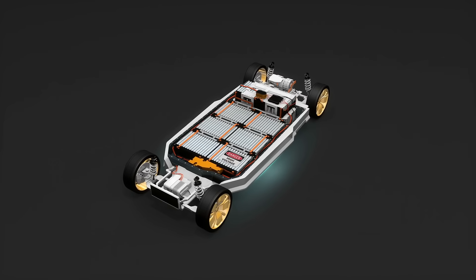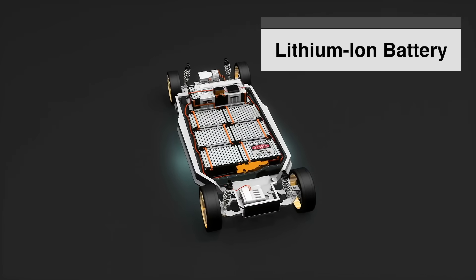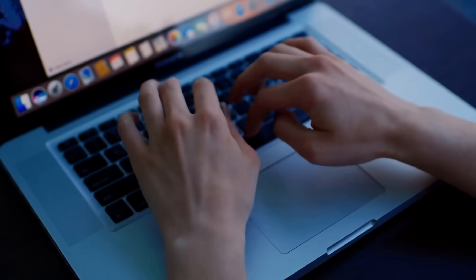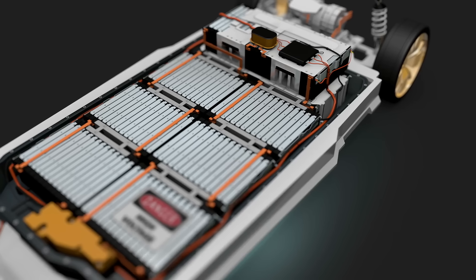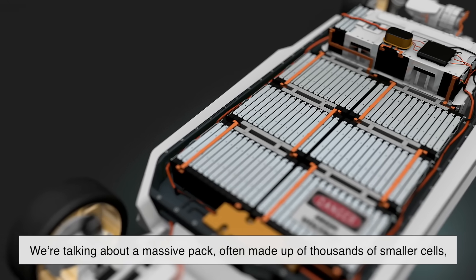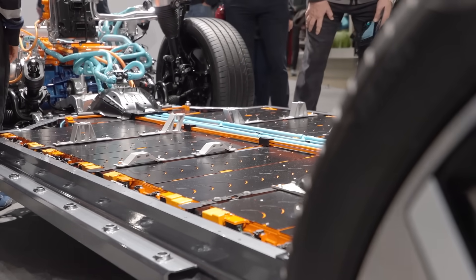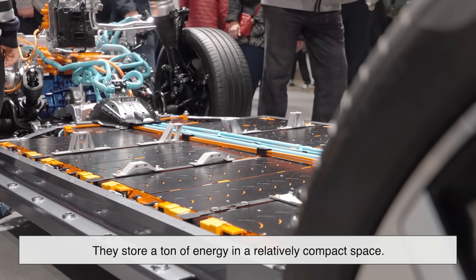The heart of the matter is the battery itself — specifically the lithium-ion battery. These are the same type of batteries powering your smartphone, laptop, power tools, and even electric toothbrushes. But in an EV, we're talking about a massive pack, often made up of thousands of smaller cells, all packed tightly together.